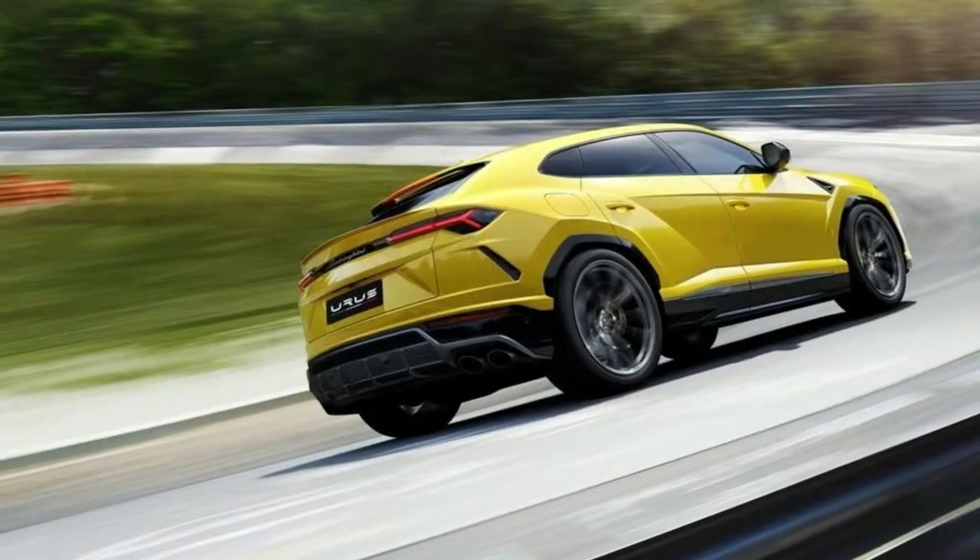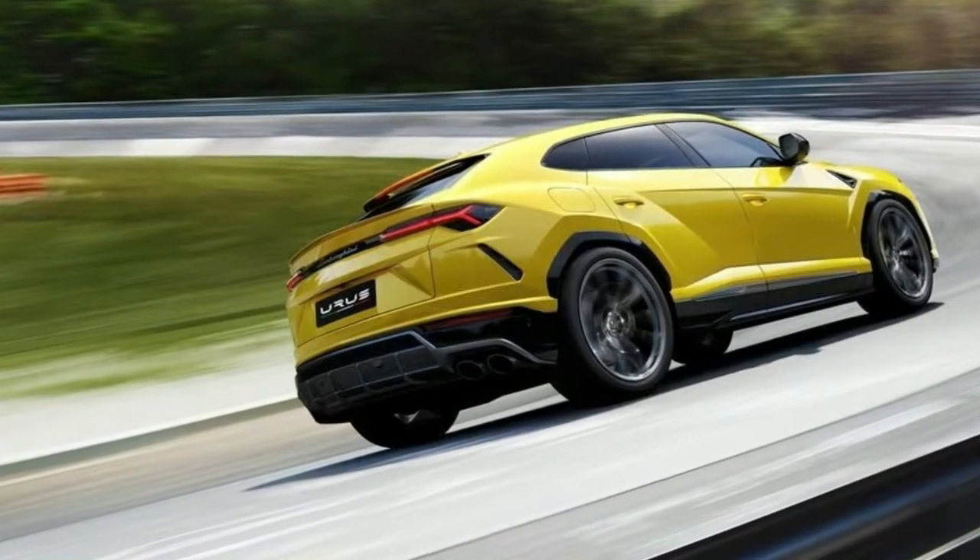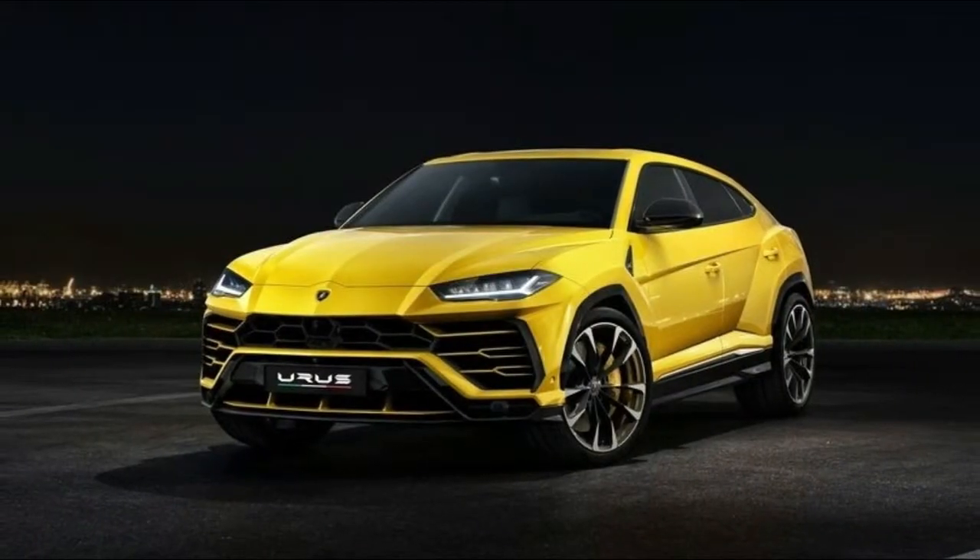We'll have more on the new Lamborghini Urus shortly, but in the meantime, we suggest you check out the image gallery above.